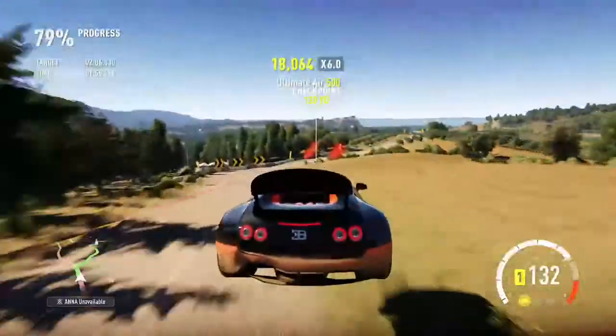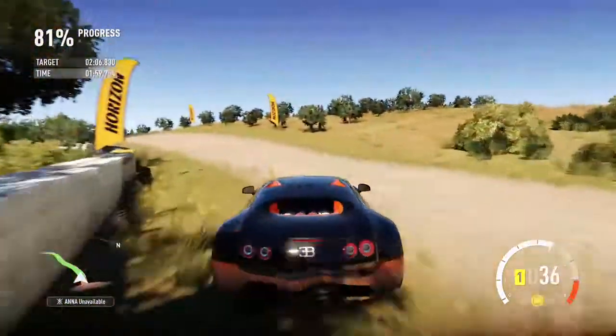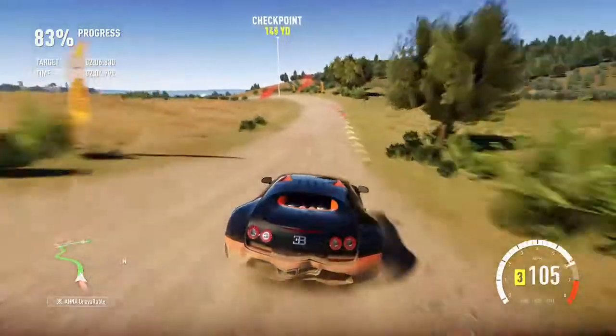Whoa — kangaroo moment! I had no way of stopping that because it bounced back up in the air and I was still doing more than 100 miles an hour.